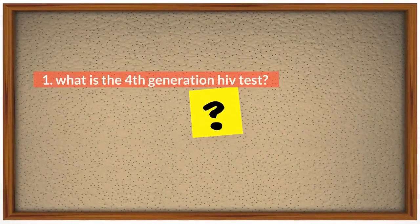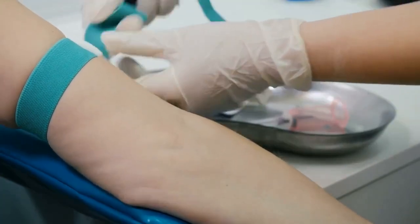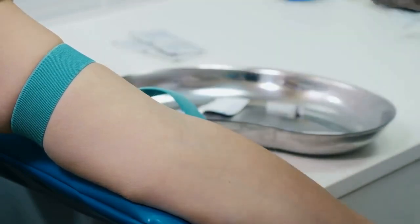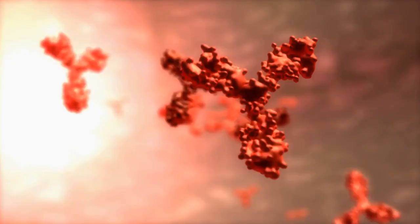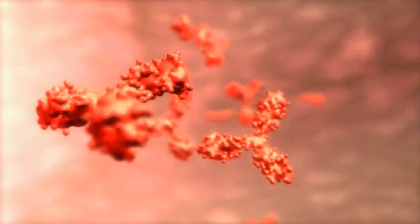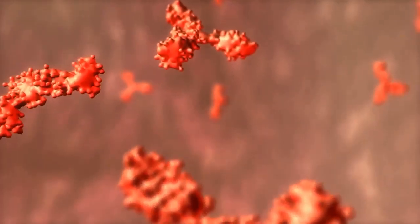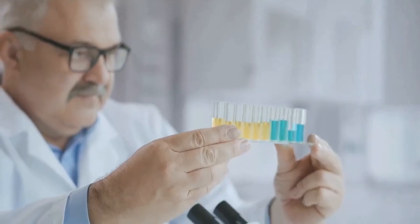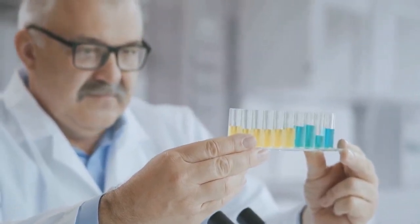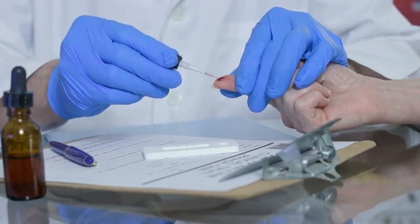What is the 4th generation HIV test? As you already know, there are around 3 methods by which you can test for HIV, and using a 4th generation test kit is one of them. Any HIV testing method that can detect both HIV antibodies and HIV antigens is called a 4th generation HIV test kit. Examples are ELISA or EUA, some CLIA and ECLIA test kits. 4th generation HIV tests are also called combo HIV kits.